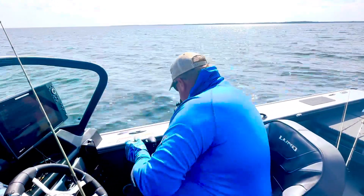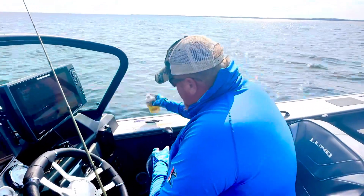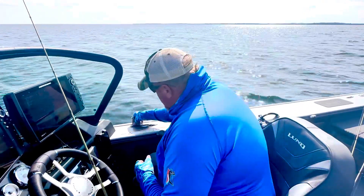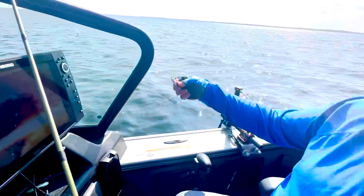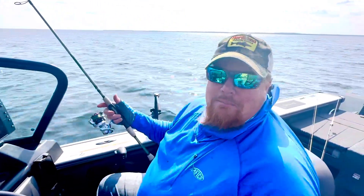I'll add scent, but I like to do this when it's dry. I just put a drop — I'm using Pro-Cure, Dr. Juice, whatever. I'll take this and squish it on there, and it absorbs it all. So now it's like fishing with live bait, theoretically.